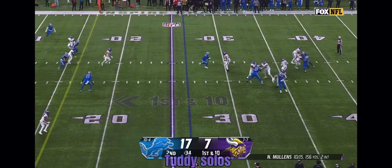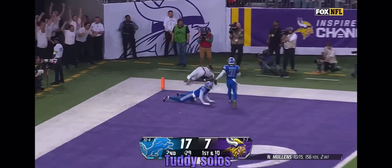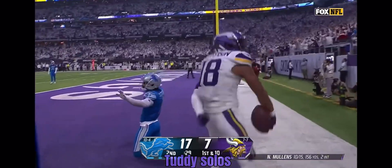Now Mullins, moving to his right on first down, now he throws to the end zone with Jefferson — what a catch!